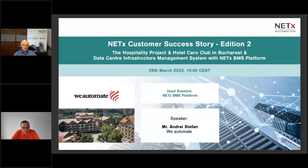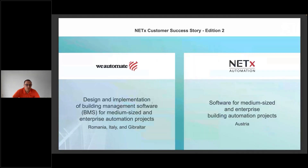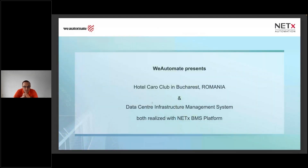Thank you, Stefan. Hello everyone, thank you very much for attending this session. I will try to be as concise as possible. I'll start with a brief introduction to the first project, and then the Netix colleague will start the video. The first project was implemented about three and a half years ago in Bucharest, Romania.